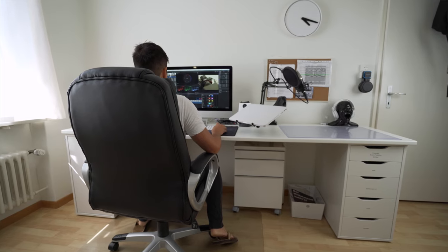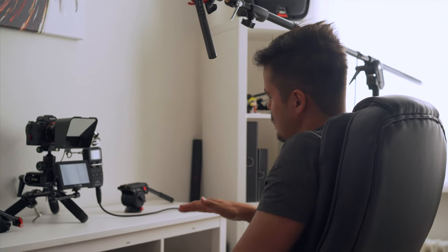Let me introduce you to my YouTube studio and take you on the behind-the-scenes on how I film my YouTube videos. You will find all the camera equipment in the video description below, so feel free to check them out.